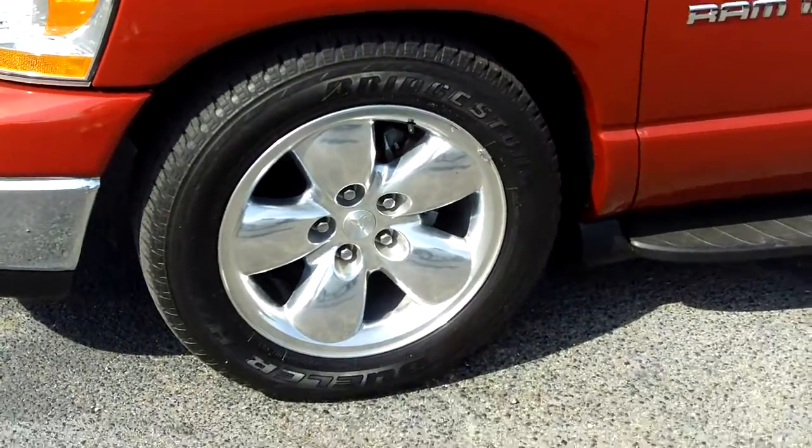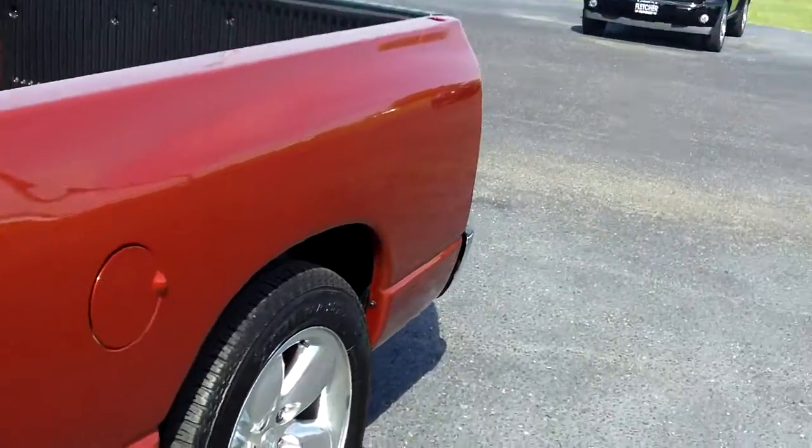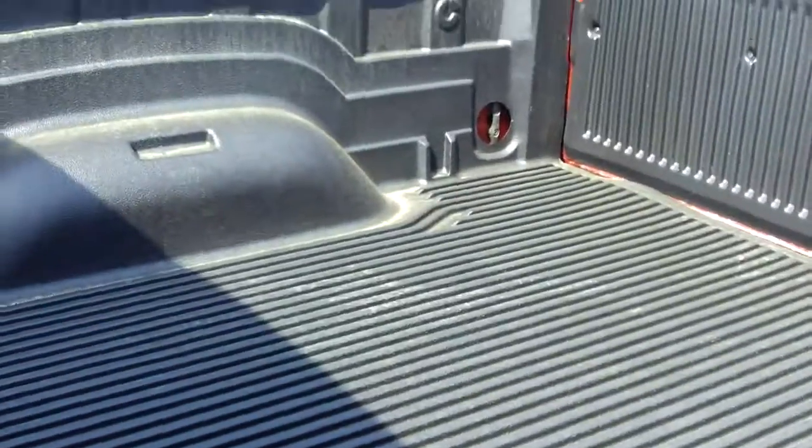It has 20 inch wheels with good tires on it. It also has the running boards on this truck, the tow hitch in the back, and also the bed liner back here.